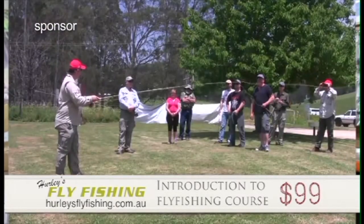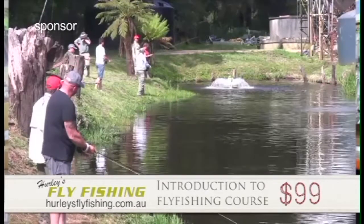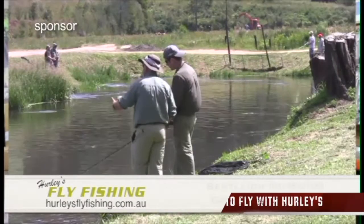G'day, I'm Gavin from Hurley's Fly Fishing. If fly fishing is something you want to get into, you want to do a course with us. We'll take you up to New G and we'll teach you how to catch trout. $99 — get in touch with us and we'll teach you how to be a superstar fly fisher.